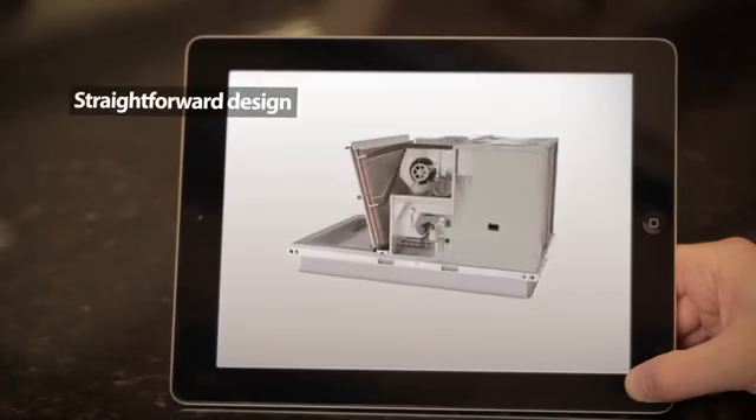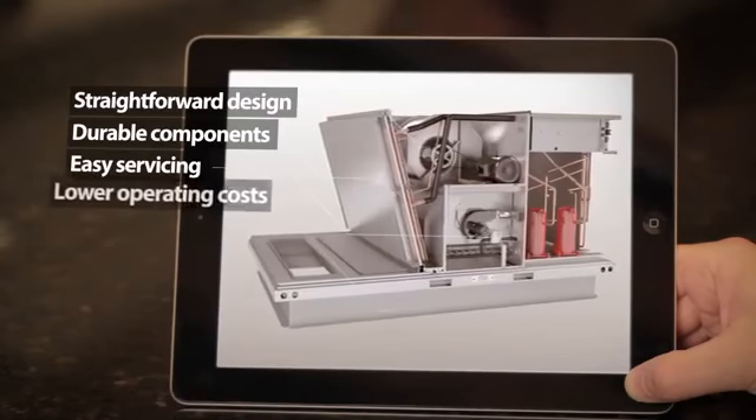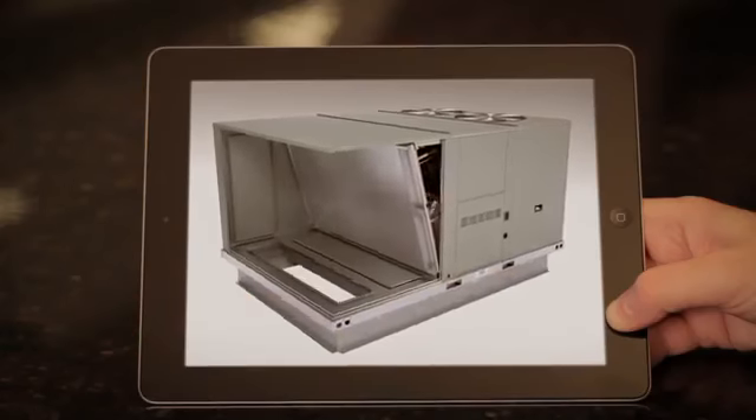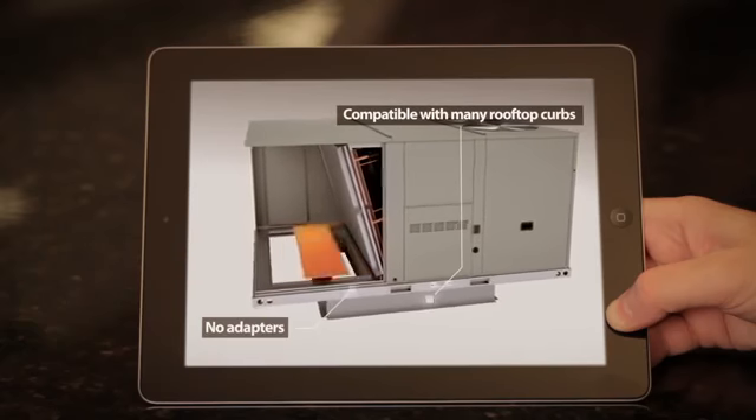That's why Trane gave the Foundation rooftop unit a straightforward design with durable components for easy servicing, leading to lower operating costs. They don't want installation to be time-consuming or expensive. That's why Trane designed the Foundation rooftop unit to be compatible with many existing rooftop curbs, eliminating the need for expensive adapters.